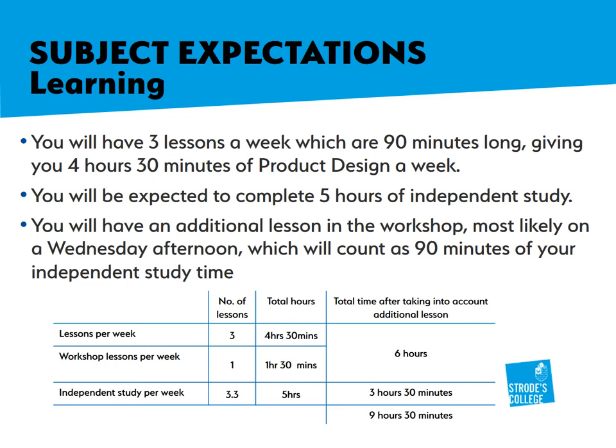You are expected to complete five hours of independent study for each of your subjects, and that is the same for product design. You will also have an additional lesson in the workshop, which will most likely be on a Wednesday afternoon. This counts as one of your 90-minute independent study sessions, giving you three hours and 30 minutes of remaining independent study time. Taking into account the workshop lessons, independent study, and your timetabled lessons, it comes to a total of nine hours and 30 minutes of product design per week.